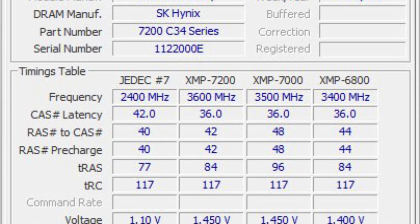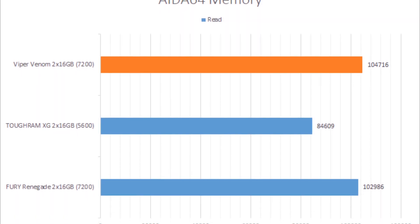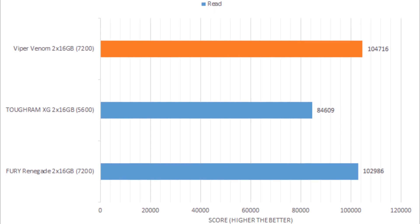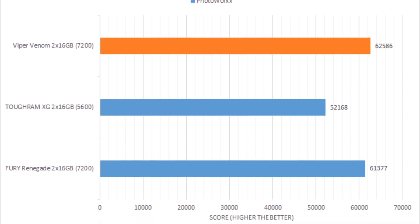Given this information, it makes sense we could not overclock it any more than it was specified from the factory. In terms of performance, the Patriot Viper Venom DDR5-7200 showed a significant performance difference against the reference DDR5-5600 kit, but only in synthetic tests that directly measure memory bandwidth.